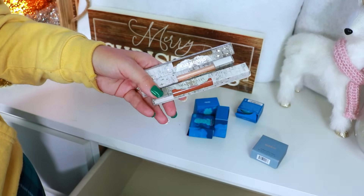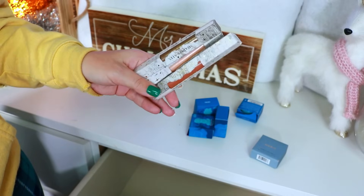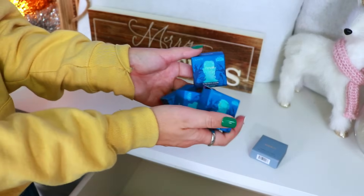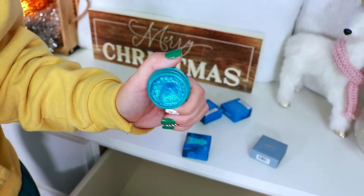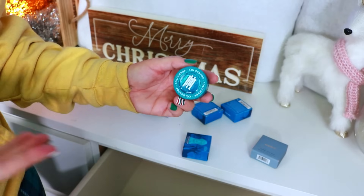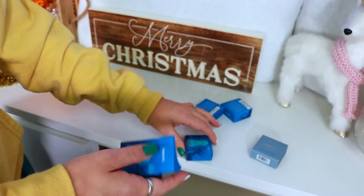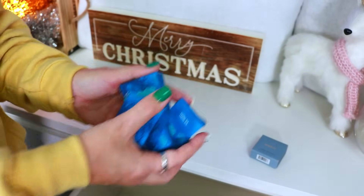I have these ColourPop Super Shock eyeshadow sticks — I'm just not a fan of eyeshadow sticks personally, so decluttering all three. Same thing with these Super Shock shadows. I used to be so obsessed with the ColourPop Super Shock formula — truly my favorite — but after last year's declutter I realized how quickly they dry out. As much as I love them and I'm a big Disney person, I'm going to declutter all four because I know realistically I won't use them and they'll dry out.